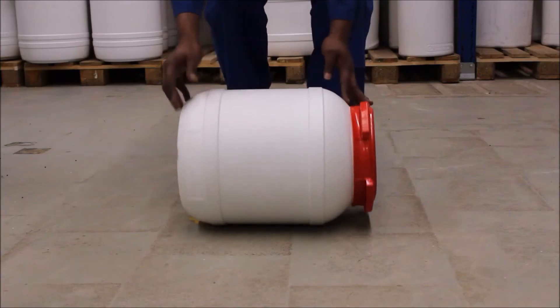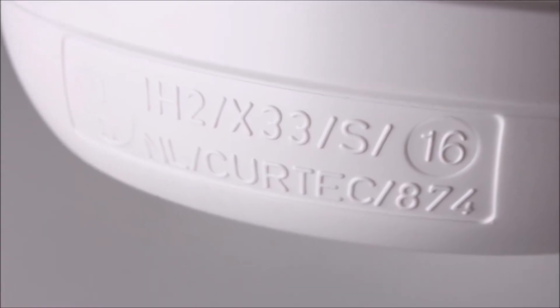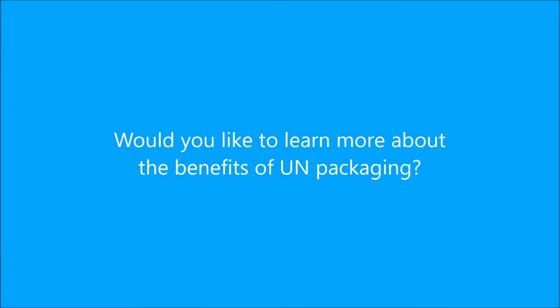In both cases, the package must remain intact without leaking. When a package passes these tests, it not only means that it is suitable to ship hazardous materials, but it is also considered to be of the utmost quality and performance.